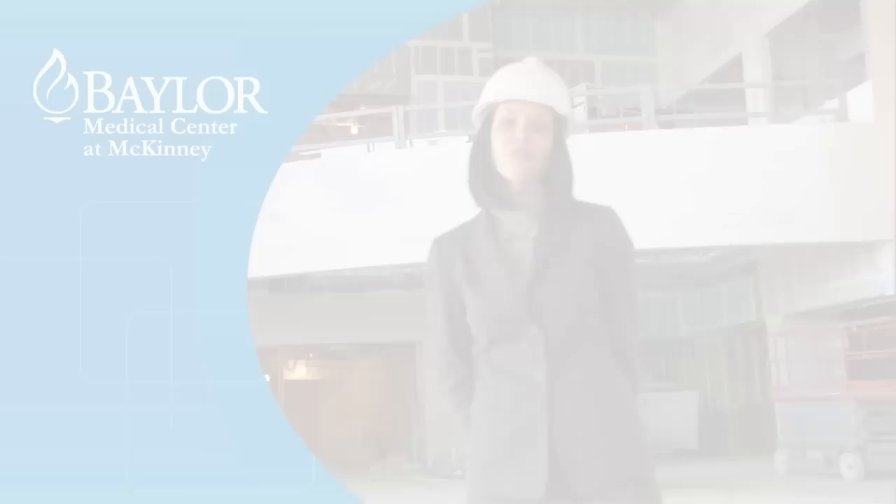Thank you for touring with me today, and we look forward to serving you and your family next summer at Baylor McKinney.